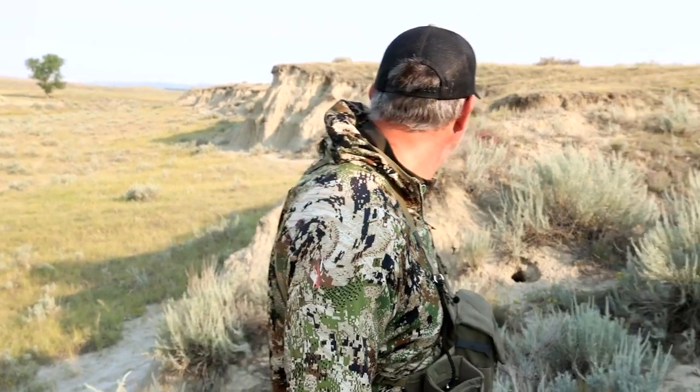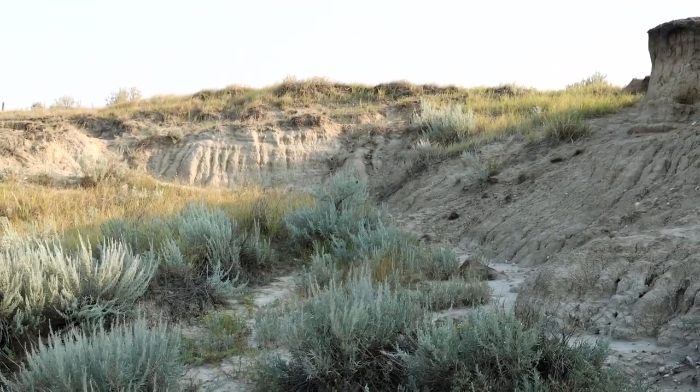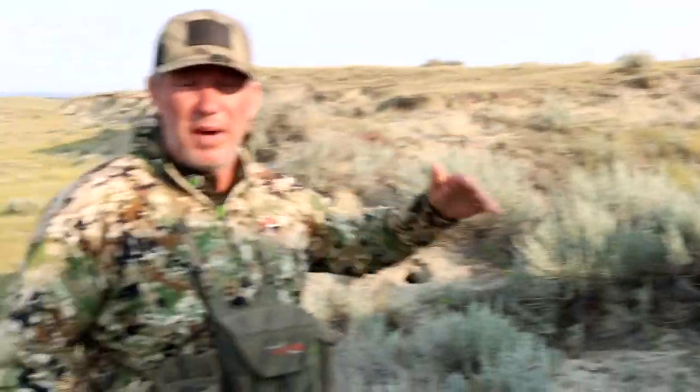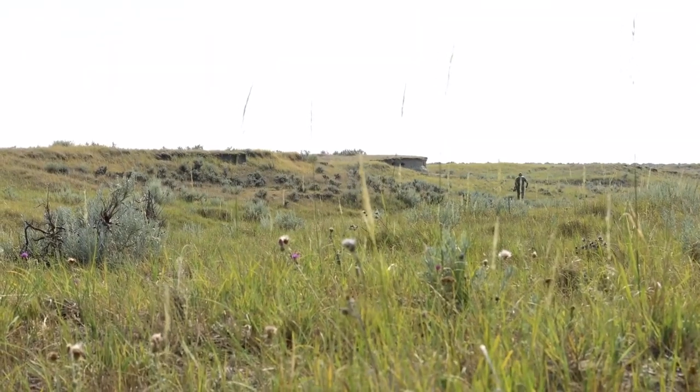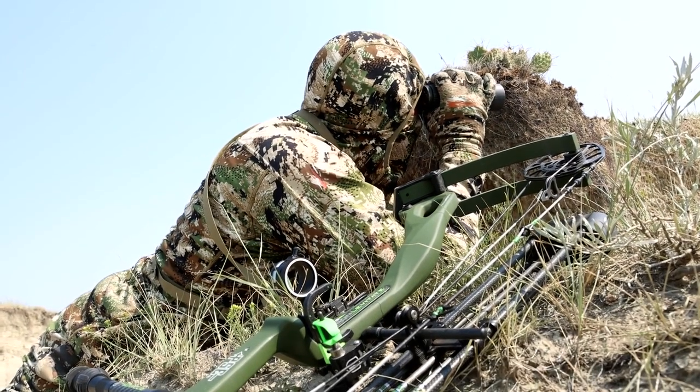You're going to want to utilize terrain and any type of cover you have. Right above us here is a huge field that has antelope, so by utilizing the terrain we're able to maneuver around and pop up to see where those antelope are. You can also utilize this with your decoy, maneuvering and coming up — if they're close by, you can get that decoy up to get their attention and bring them within bow range.